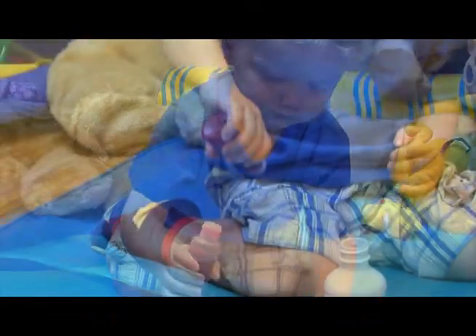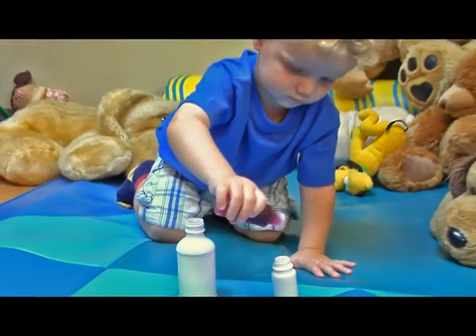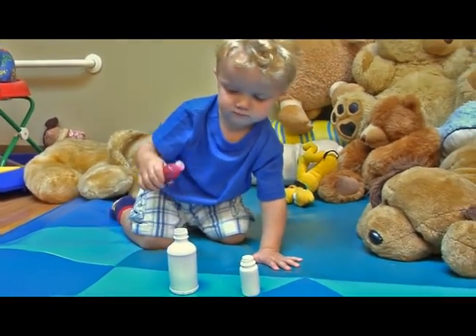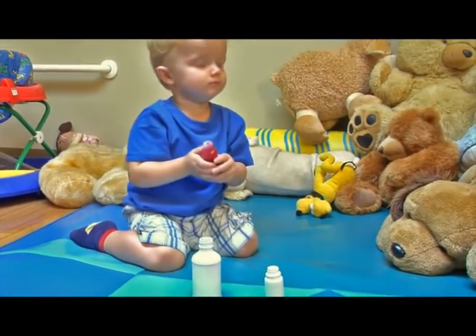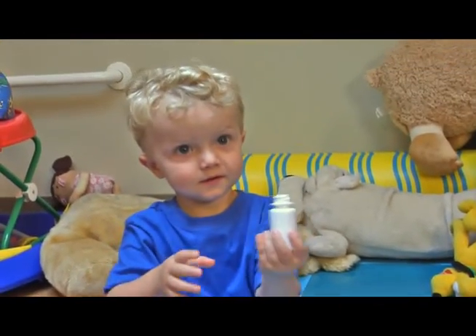When children were given bottles with flow restrictors but without any safety caps, only 6% were able to empty these bottles before the end of the 10-minute test. While the three flow restrictor designs tested in this study performed well, not all designs may perform quite as well. A next step is to develop safety standards for testing flow restrictors.